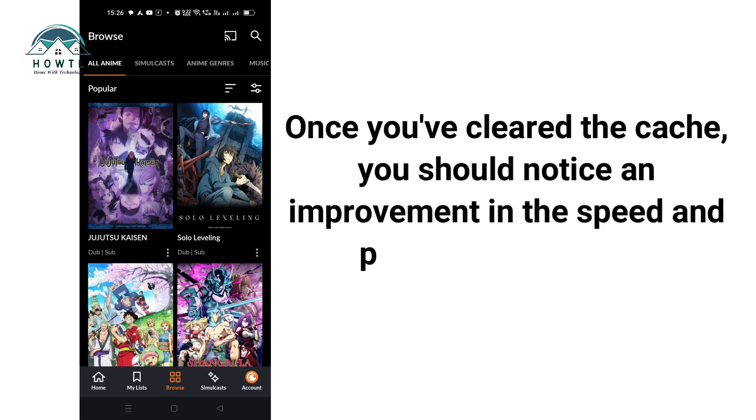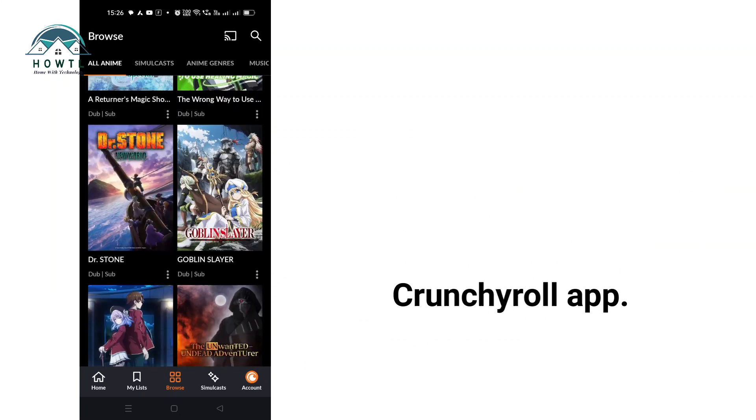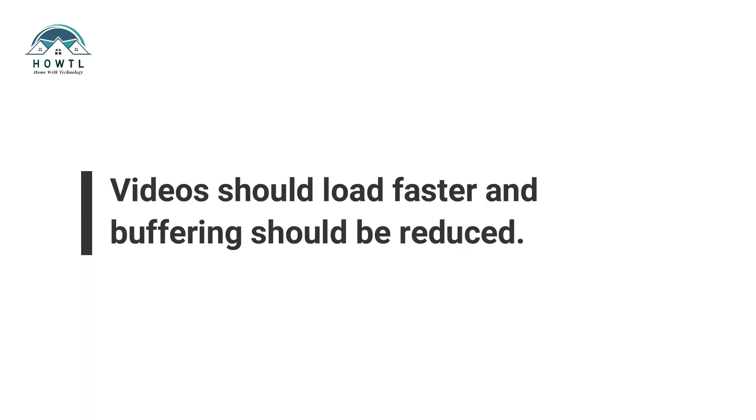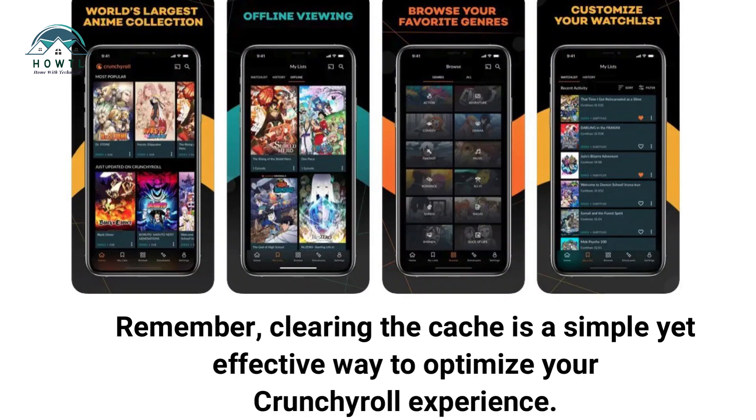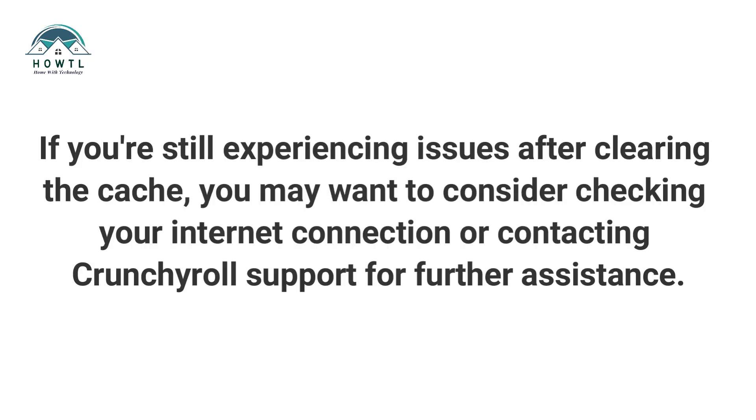Once you've cleared the cache, you should notice an improvement in the speed and performance of your Crunchyroll app. Videos should load faster and buffering should be reduced. Remember, clearing the cache is a simple yet effective way to optimize your Crunchyroll experience. If you're still experiencing issues after clearing the cache, you may want to consider checking your internet connection or contacting Crunchyroll support for further assistance.